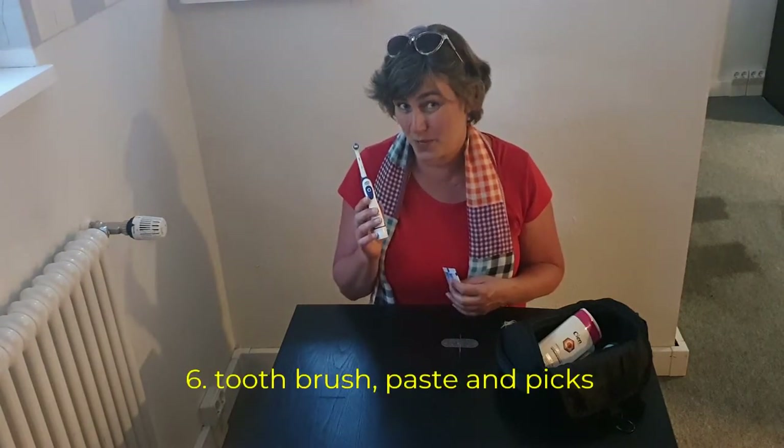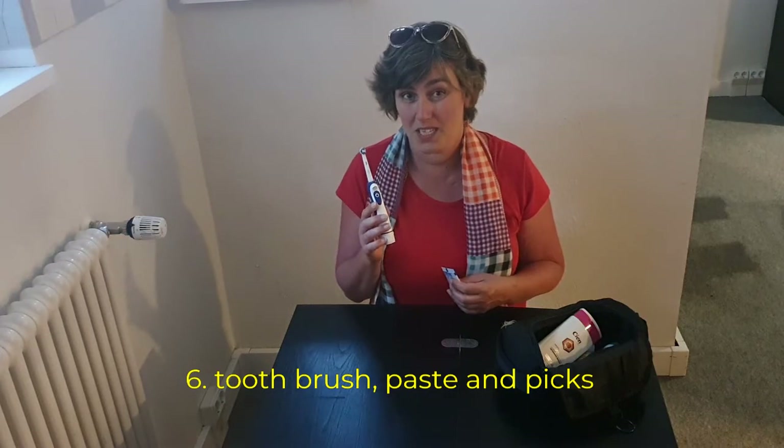A toothbrush. Maybe I'm a little bit lazy, but this one is on batteries. I don't want to take my electric one, because the electricity can be different everywhere. And of course, toothpaste. And I use toothpicks.